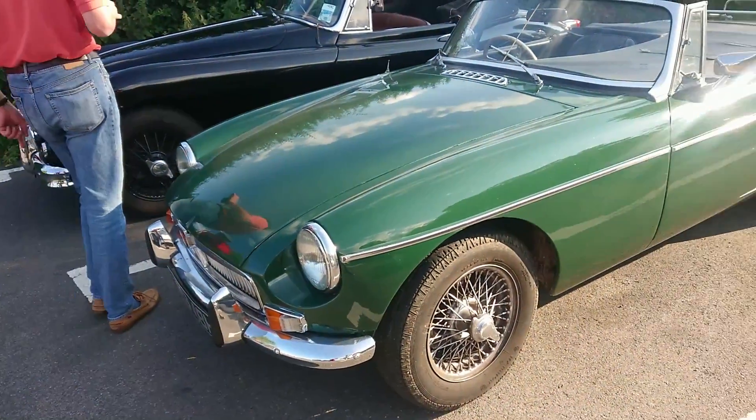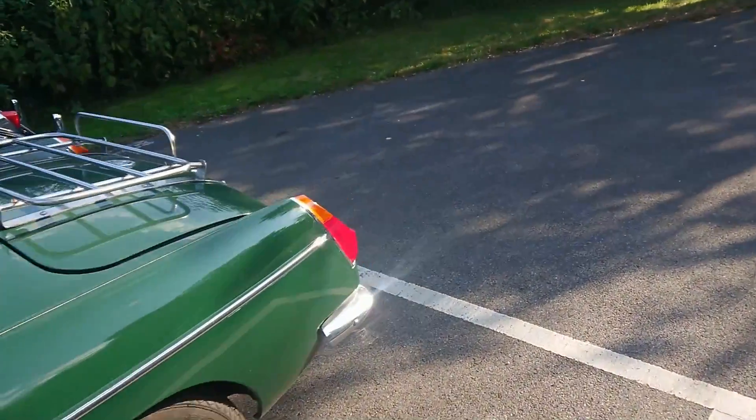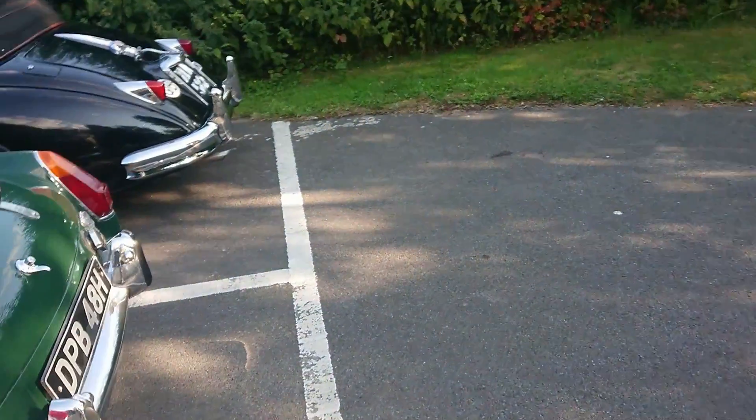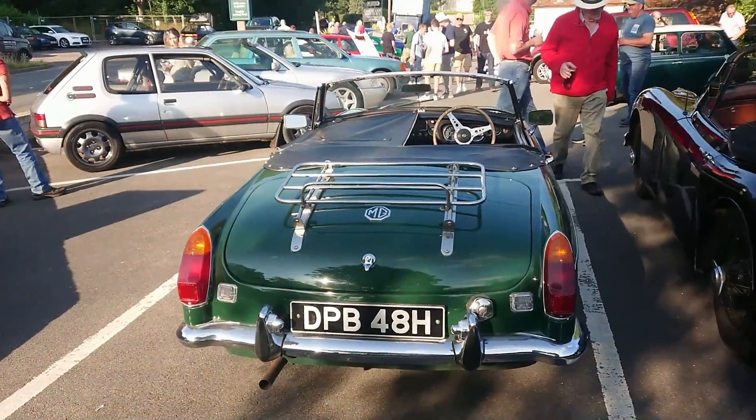MGB of course — you can't have a car show in this country without an MGB, that's the law. This one on an H plate, so 69-70 registration. Surrey plate on this one.